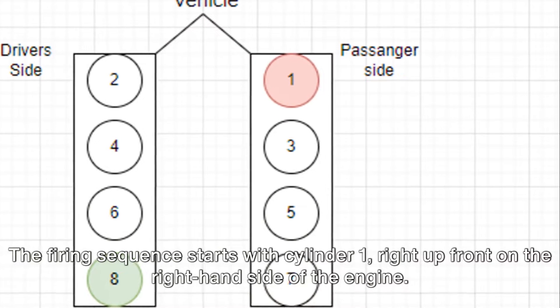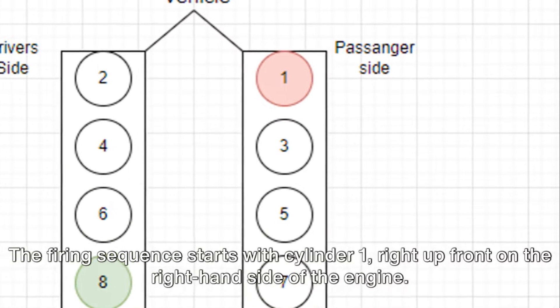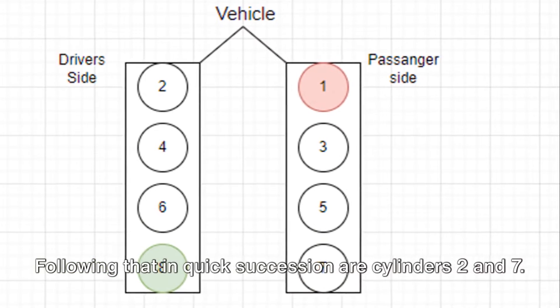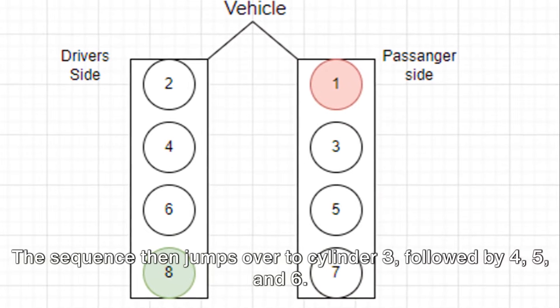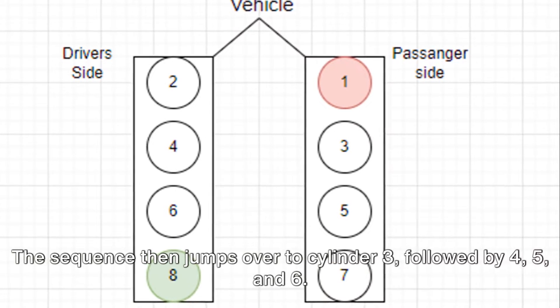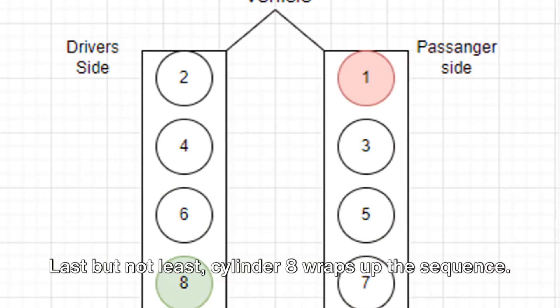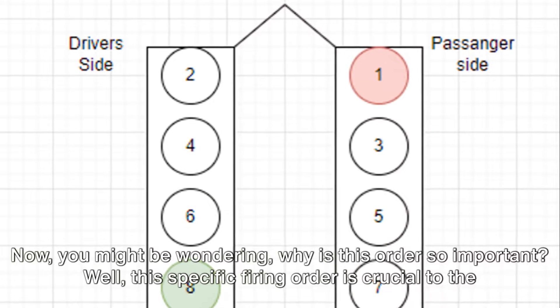Let's break it down. The firing sequence starts with cylinder one, right up front on the right-hand side of the engine. Following that in quick succession are cylinders two and seven. The sequence then jumps over to cylinder three, followed by four, five, and six. Last but not least, cylinder eight wraps up the sequence. This specific firing order is crucial to the smooth and efficient operation of the 6.0 Power Stroke engine. It ensures balanced engine operation, reduces vibration, and optimizes power output.